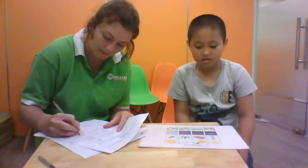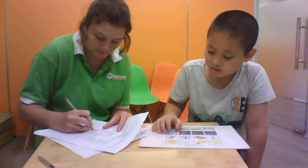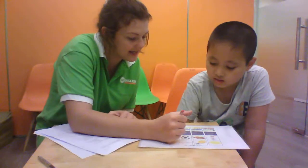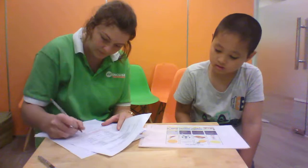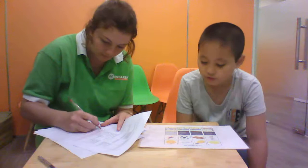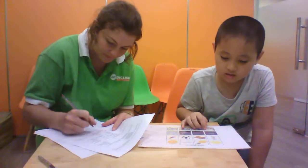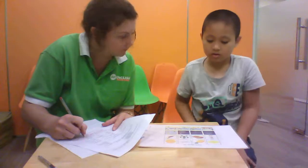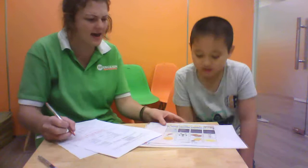Next one. The sun. The sun is different. Yeah. The picture with the day. Daytime is different. Good job. The last one. Picture one is different. Because picture one is in a classroom, and this is a beach. Yes. Nice work.